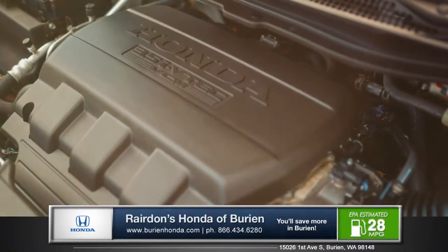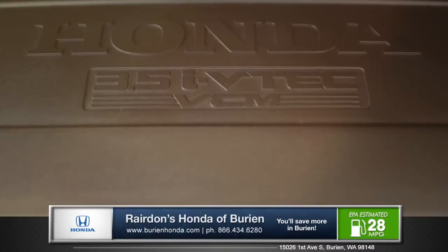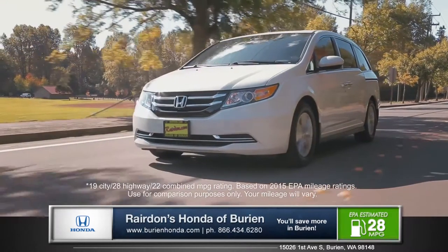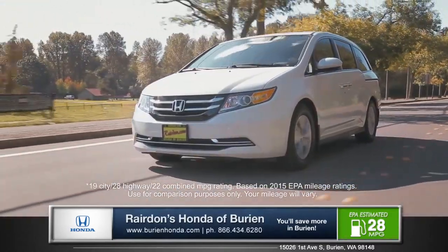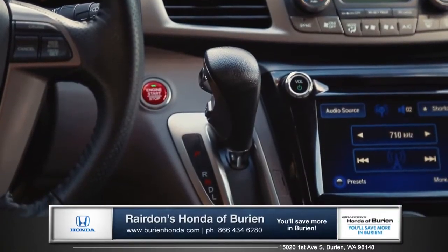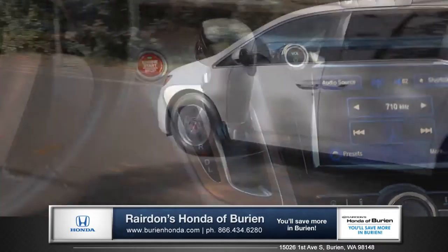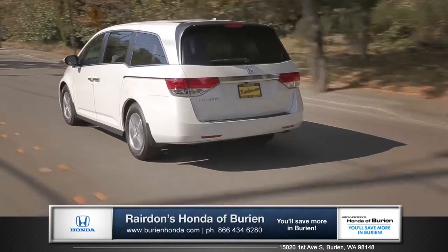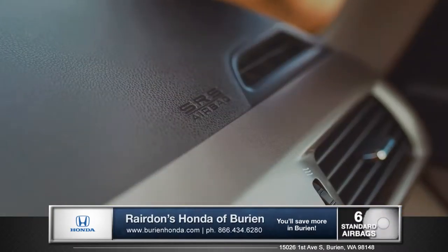The high-output 3.5-liter iVTEC V6 gives strong performance and exceptional fuel efficiency, with 248 horsepower and an equally impressive 28 miles per gallon highway. The 6-speed automatic transmission gives the Odyssey a smooth and even spread of power through acceleration, and contributes to the excellent fuel economy ratings.